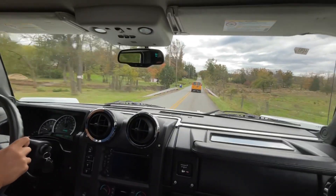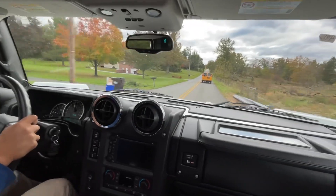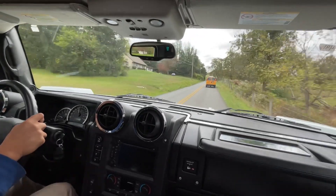Of course we're behind a school bus, but like I said, this isn't a race car or a fast sports car.